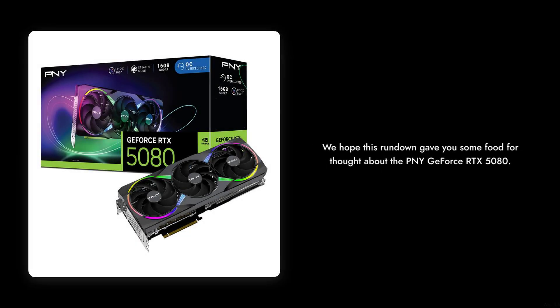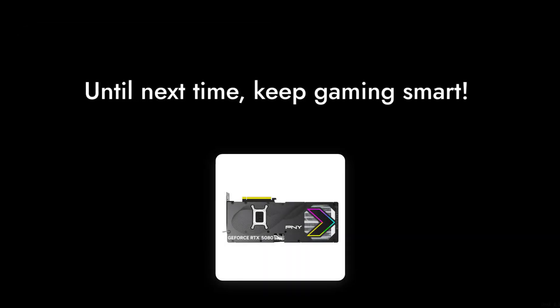Always do your research before jumping in. Thanks for tuning in to Critical Reviews. We hope this rundown gave you some food for thought about the PNY GeForce RTX 5080. Until next time, keep gaming smart.